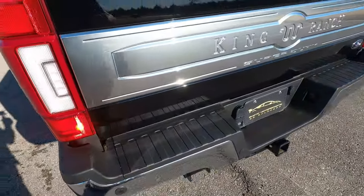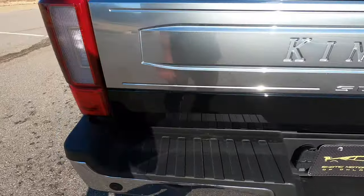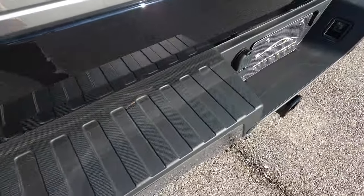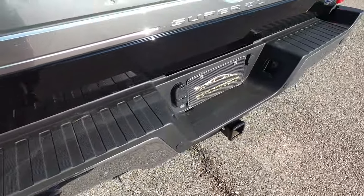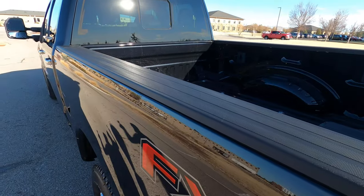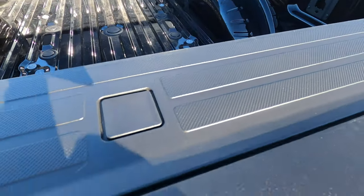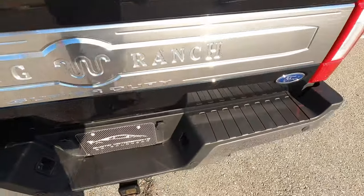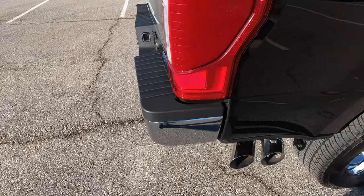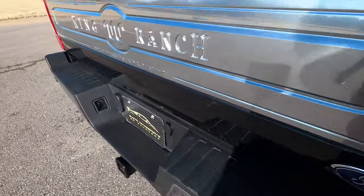Coming around the back end, you have this King Ranch tailgate with the chrome center stripe. The back bumper looks awesome. Typically on trucks that get used, the top back bumper guard gets pretty beat up, and I've seen along the top of the bedside get beat up as well — but these are all in perfect condition with no flaws. This also has a step extension for the tailgate where you can slide it out and it turns into a step, making it easier to get into the bed. It also has a soft drop rear tailgate.